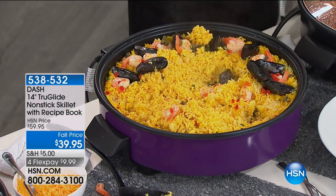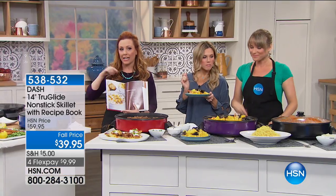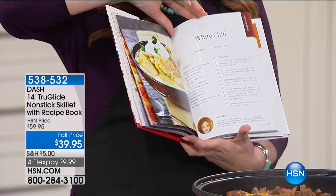So $39.95 — this is the only planned airing of the day. We do have all the colors: red, purple, black, and blue. And I'm just showing you all these full-color pictures in the cookbook — it's an awesome cookbook.